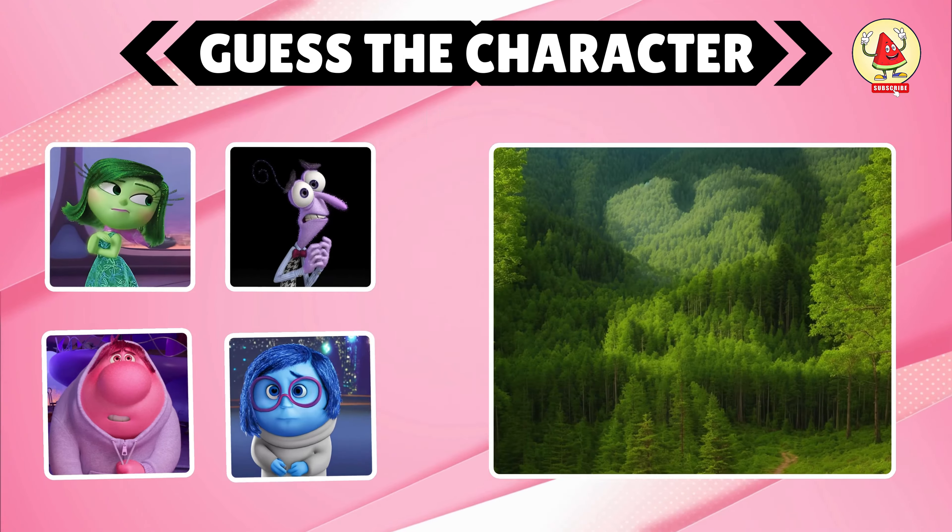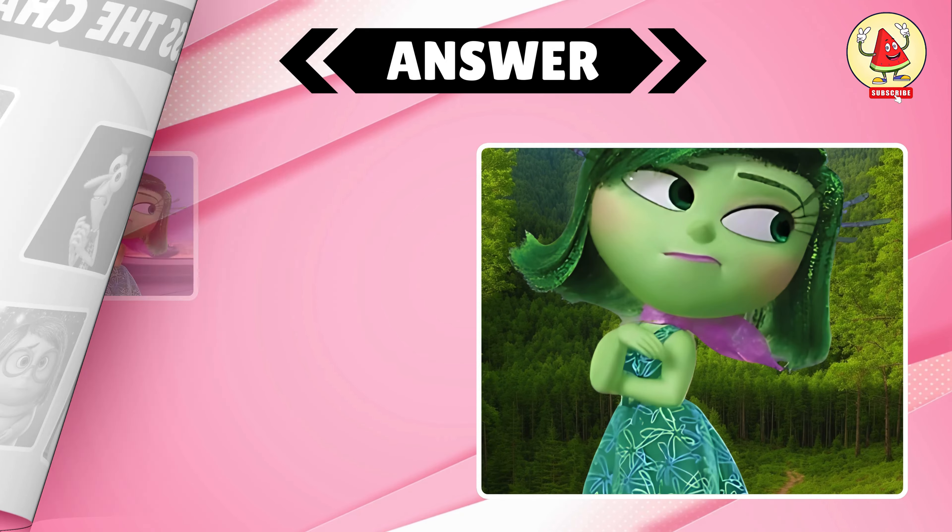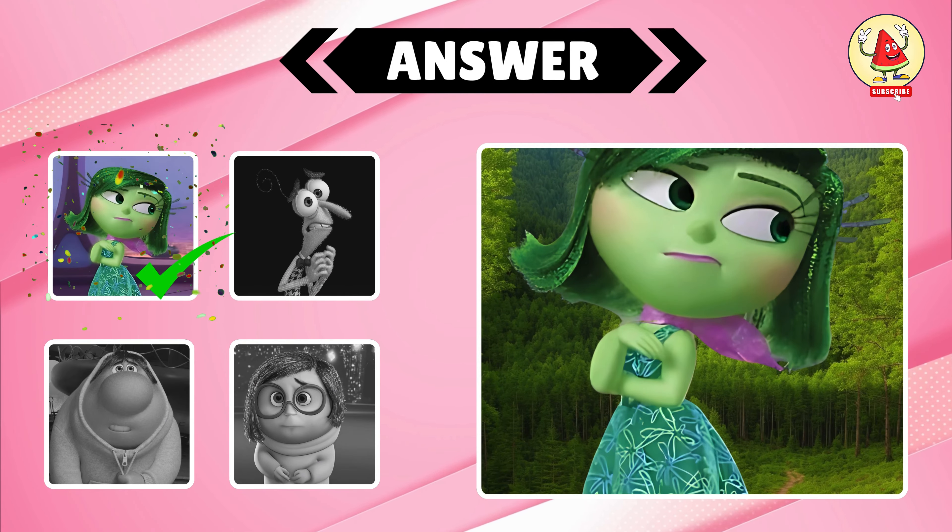Only 2% of people can find this character in 7 seconds. It's option A — Disgust.